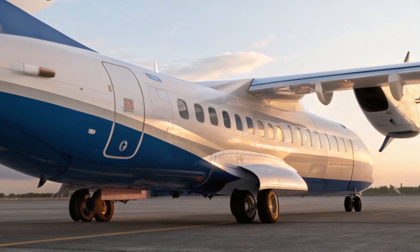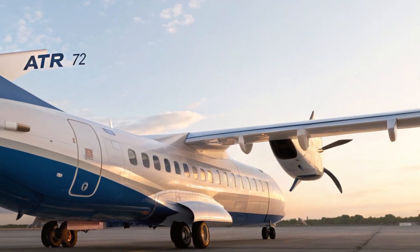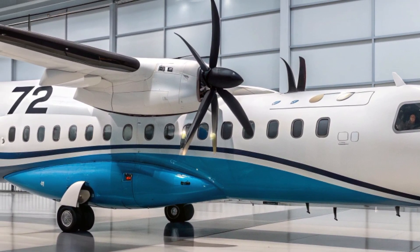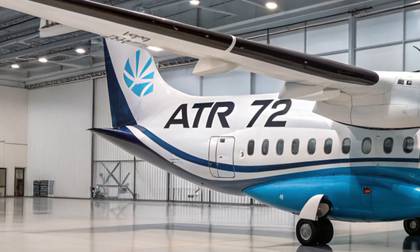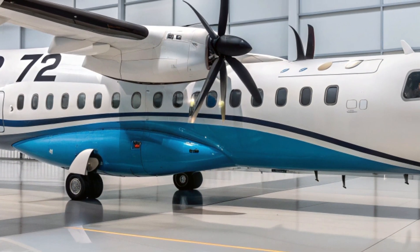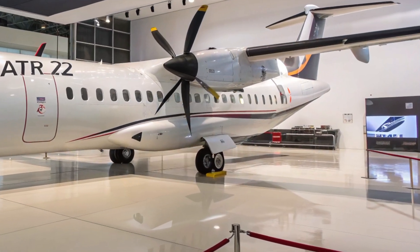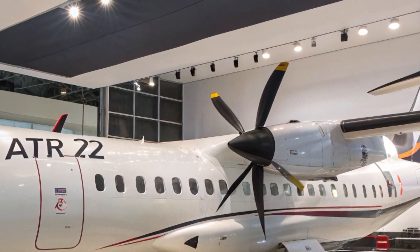For airlines seeking sustainable growth, the ATR 72 offers a blend of performance and environmental responsibility that few competitors can match. In terms of cost, the 2025 ATR 72 remains competitively priced, with a new aircraft estimated at between 24 to 26 million US dollars depending on selected options and customizations. Considering its fuel savings, low maintenance requirements, and operational flexibility, this price point represents strong value for regional operators.